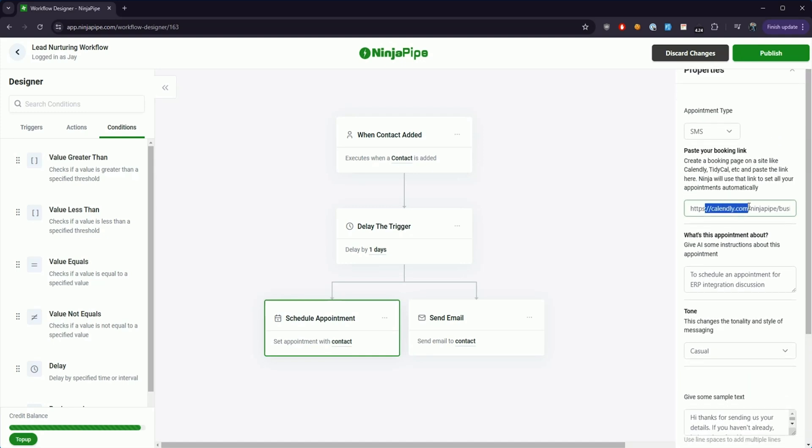With time-based triggers, NinjaPipe can generate messages and provide scheduling links to contacts via email or SMS. That way, you never miss a sales opportunity.